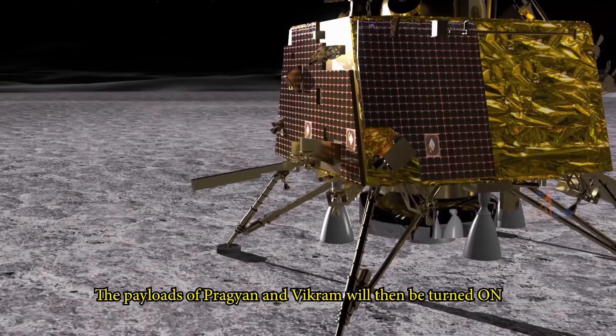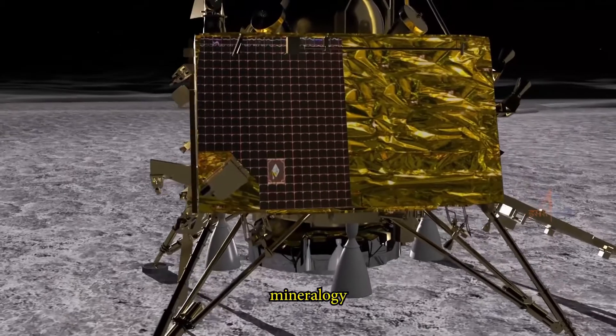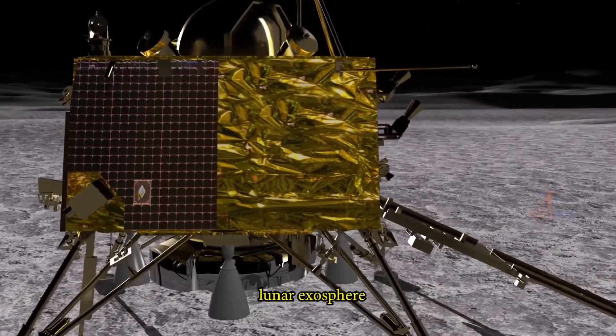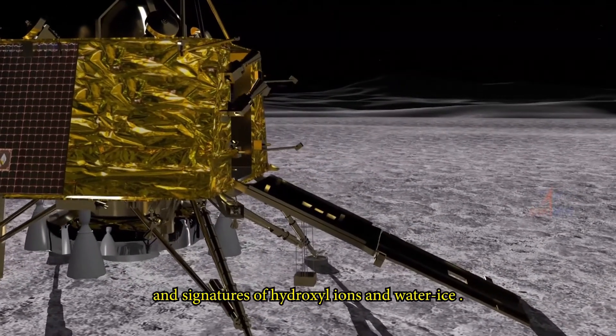The payloads of Pragyan and Vikram will then be turned on and start collecting information on lunar topography, mineralogy, elemental abundance, lunar exosphere, and signatures of hydroxyl ions and water ice.